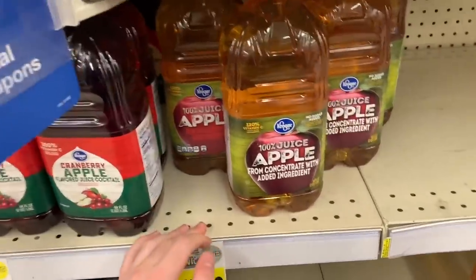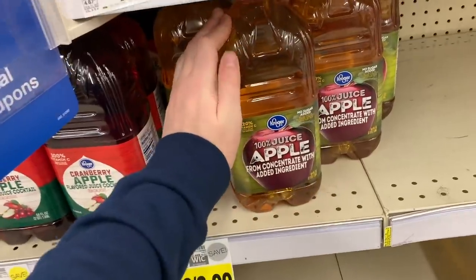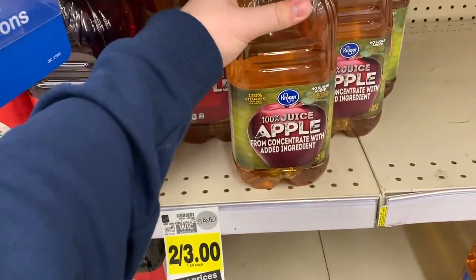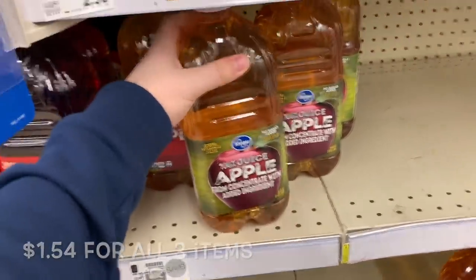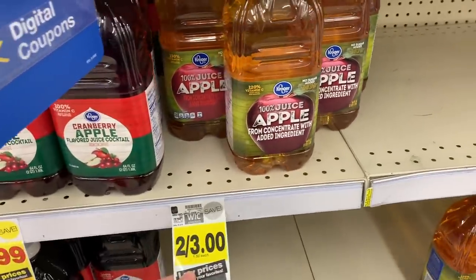Keep in mind there is an Ibotta bonus: if you buy the cocoa, the K-Cups, and the juice together, you get an extra dollar back. I'll let the total flash up on the screen, but that's an insane price for all these products. You're definitely going to want to hit up these deals.